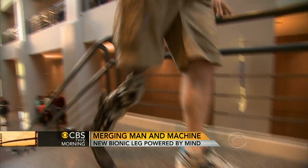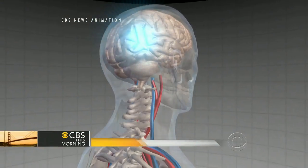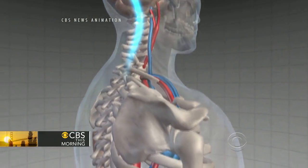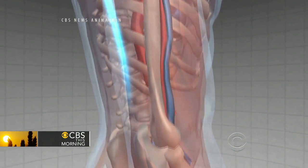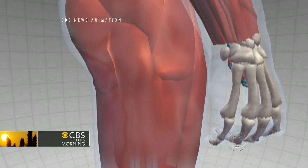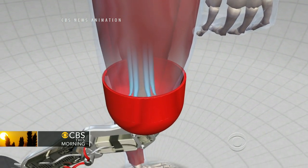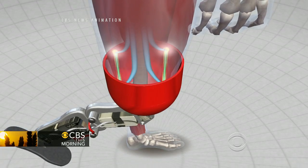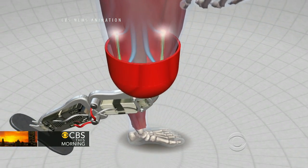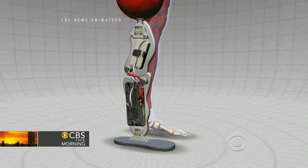In the New England Journal of Medicine, researchers described how it works. When a person thinks about moving, a signal is sent from the brain down through the spinal cord. These impulses control the muscles. After an amputation, the muscles are no longer there, but the nerves are. Zach underwent surgery to move these nerves to his hamstrings. Sensors relay these nerve signals to a computer in the leg, which instructs the knee and ankle how to move.